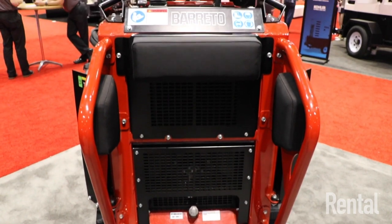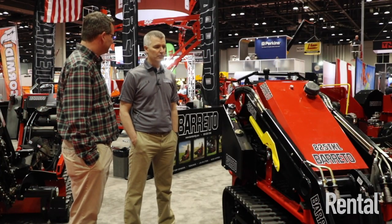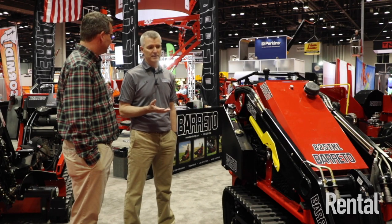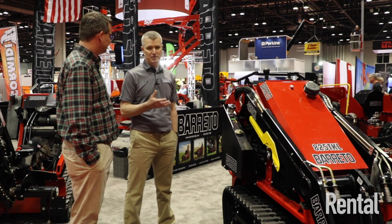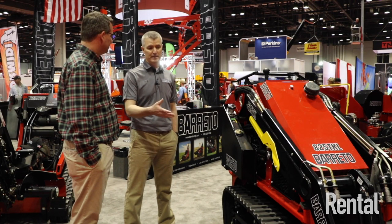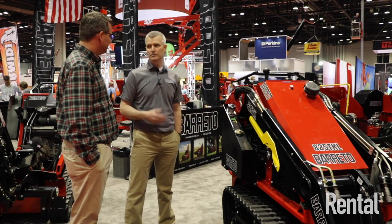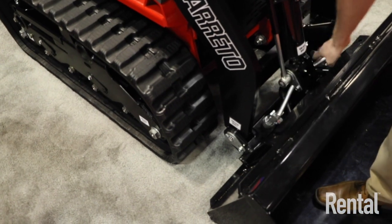Landscapers would utilize something like this — they own them and they rent them. With all the different attachments, if they need to go in and do a sprinkler system and then replant a lawn, they can till it up, put the sprinkler system in, then put a tiller attachment on and run the tiller through there. They're just very versatile machines.